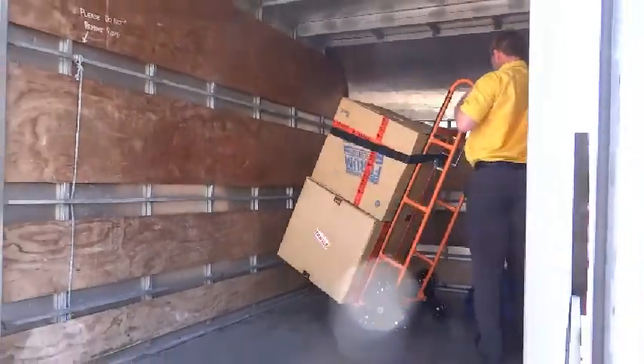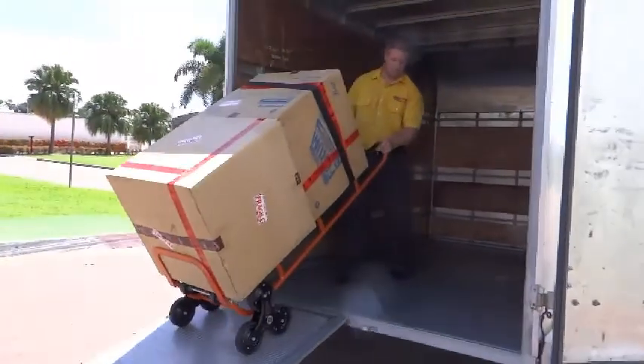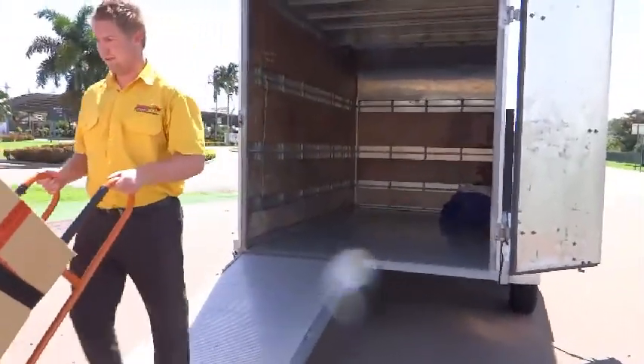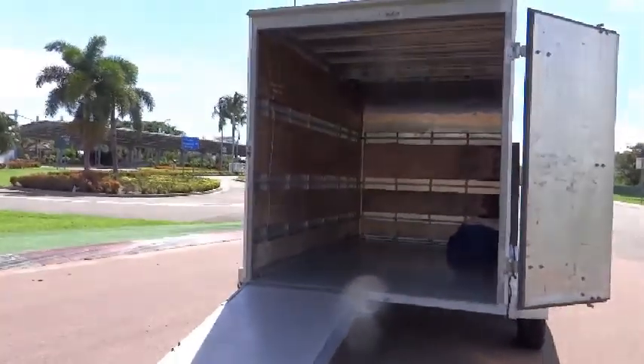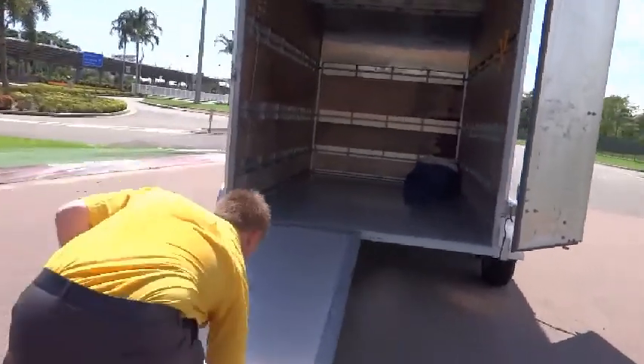Multi-volt LED taillights means that it doesn't matter if your tow vehicle has 12 or 24 volt electrics. One rear door is also a spring-loaded loading ramp that is easily lowered into position and makes loading and unloading a breeze.